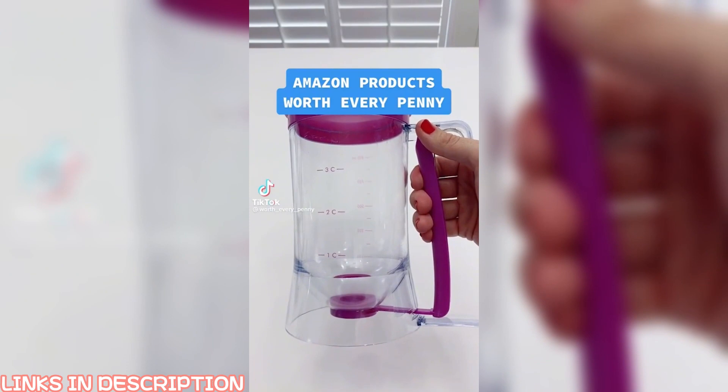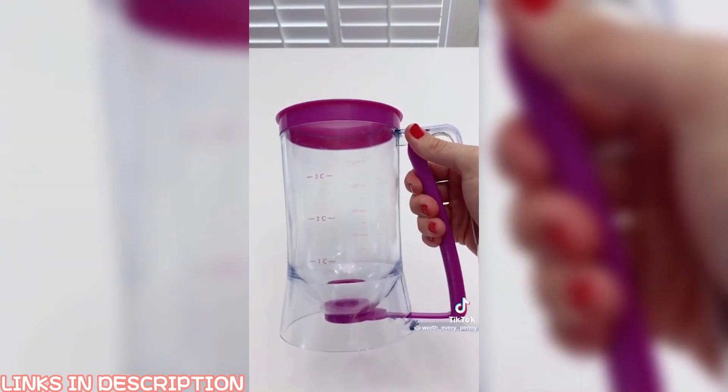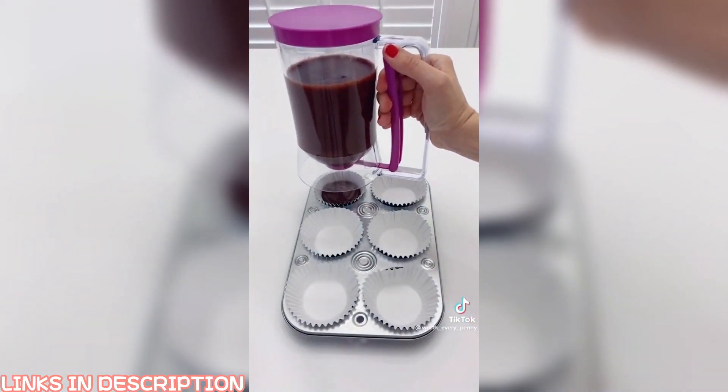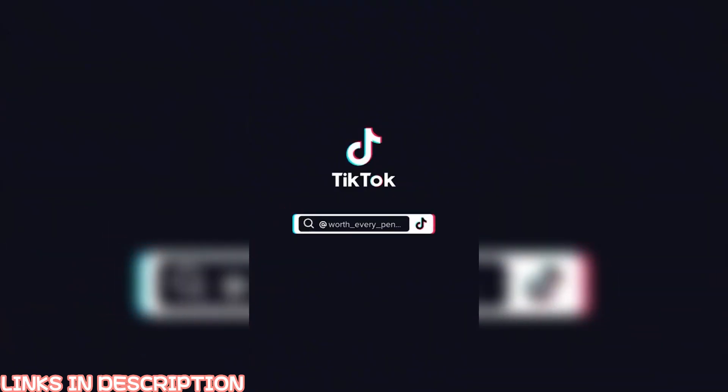Amazon products that have been worth every penny — home edition: this batter dispenser. As you pull and release the handle, it opens and closes the spout on the bottom. It works great for pancakes or waffles, but we use it most often when we're making cupcakes.